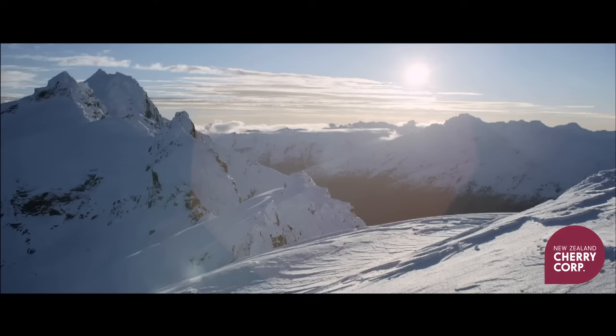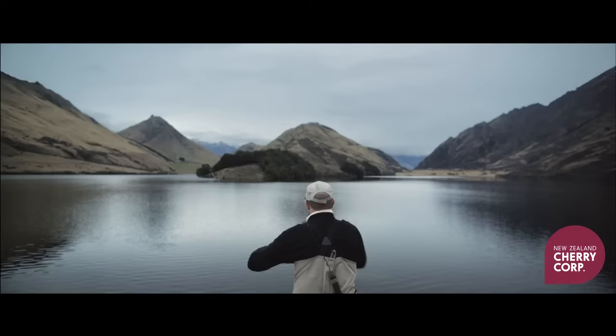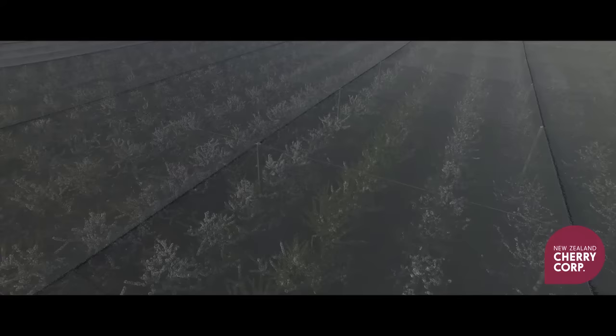New Zealand, your destination for natural beauty, adventure, passion, and some of the world's most amazing food.